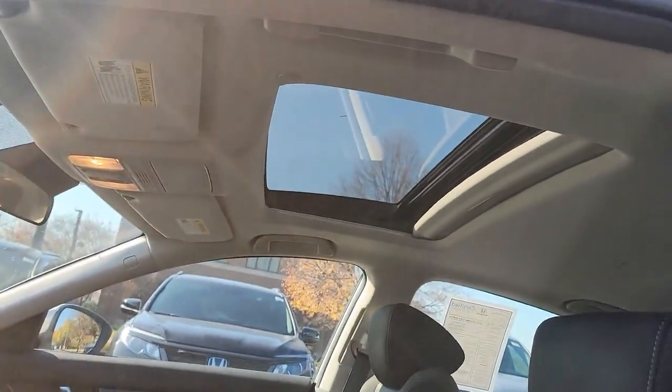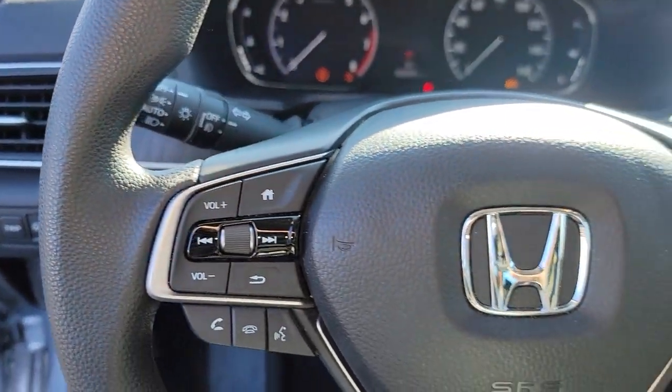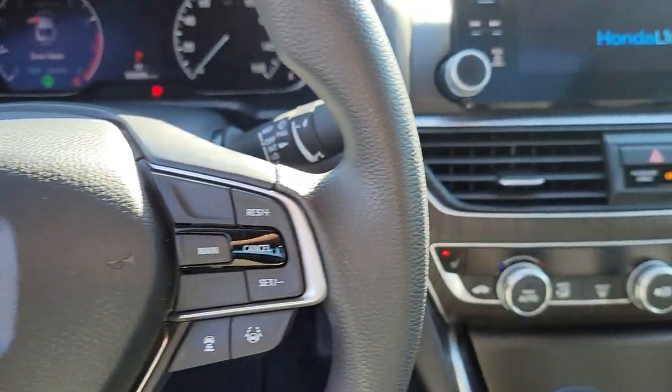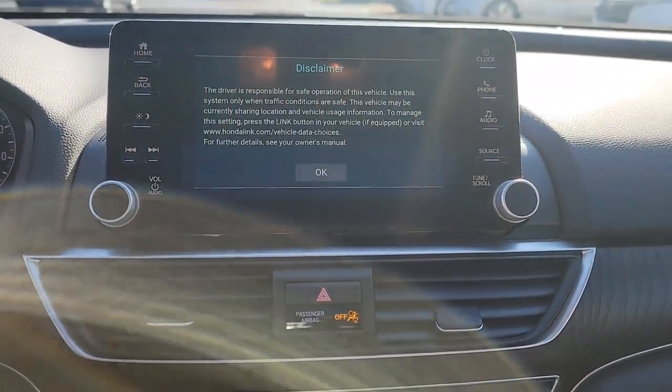These are just some of the great options this vehicle comes with: keyless entry, sun and moonroof, satellite radio, adaptive cruise control, fog lamps, remote engine start, backup camera, Bluetooth connection, and power driver's seat.